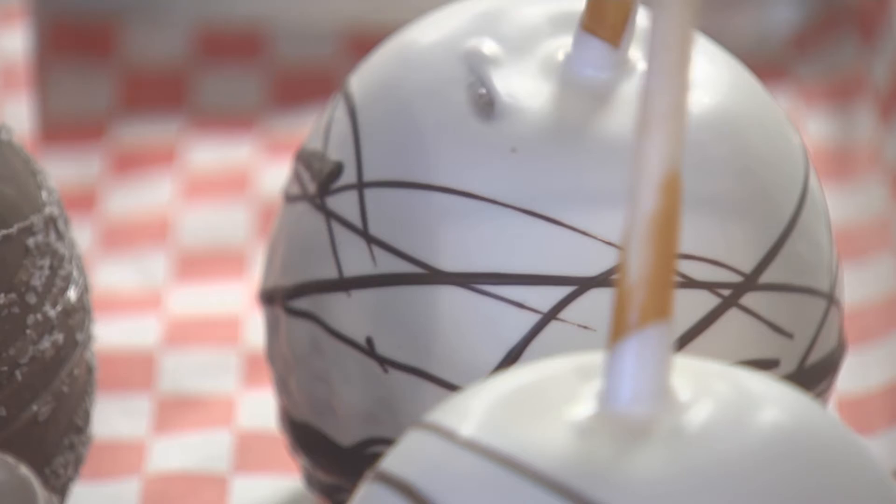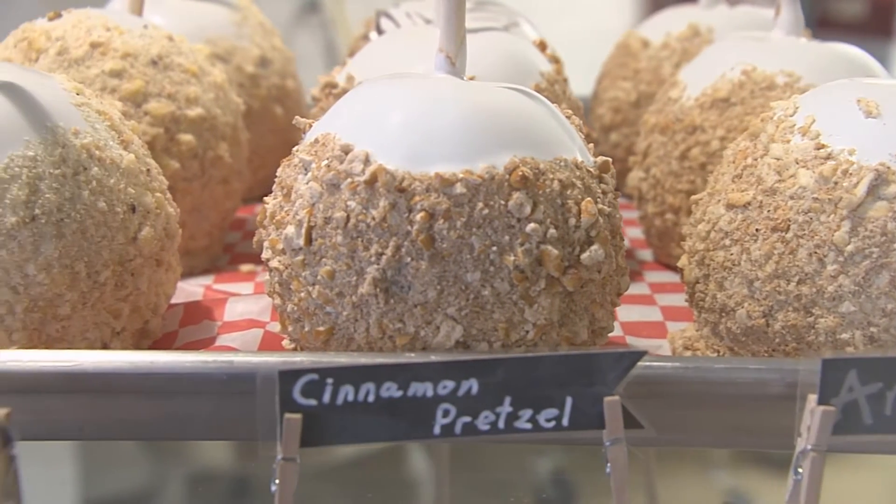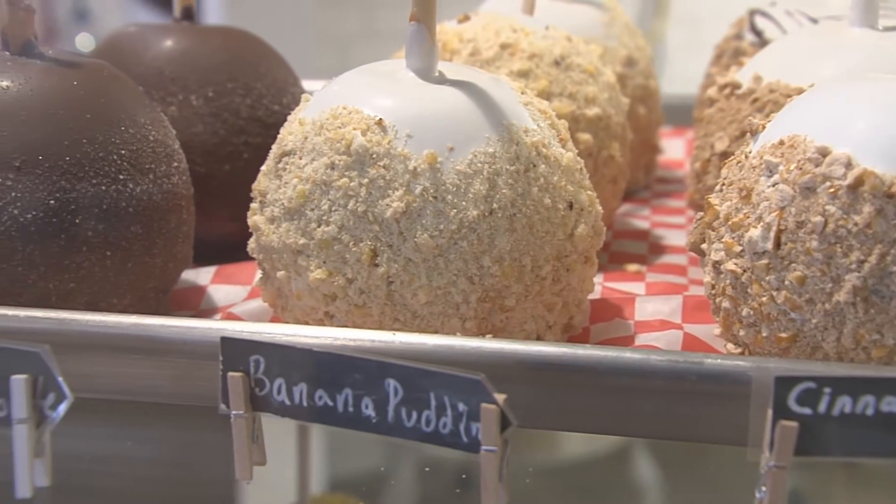So the apples are really where we make a name for ourselves. I mean, the place is called Apple Tree Chocolate — you kind of have to sell caramel apples. We have a couple dozen different varieties of those. Our most popular is probably our apple pie, which is a secret recipe.